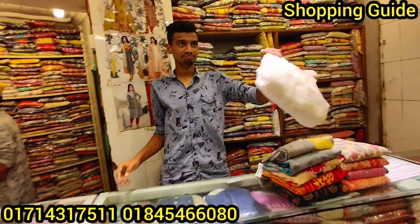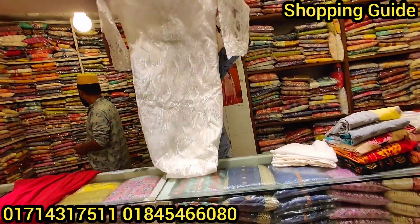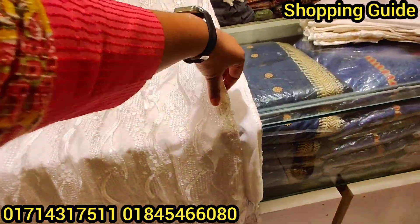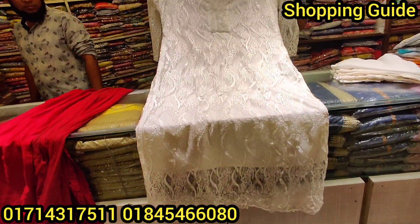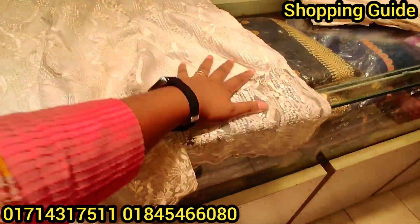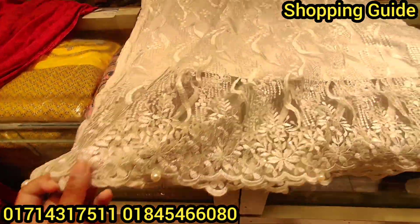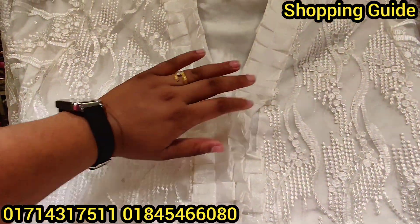Now we can see the product. This is the design that we had before. This design was not too much in the design — basically it was not too much. Look at this, the color is a color. The dress is white.